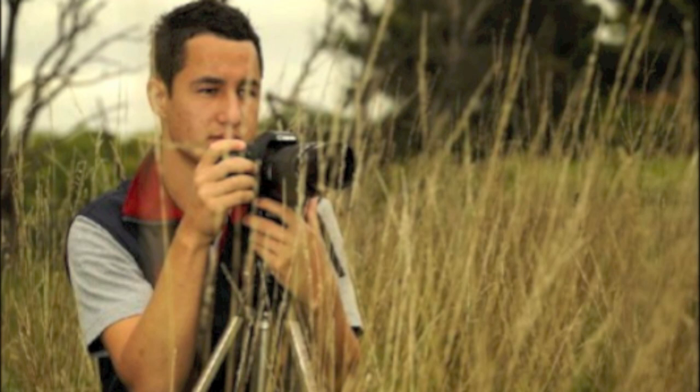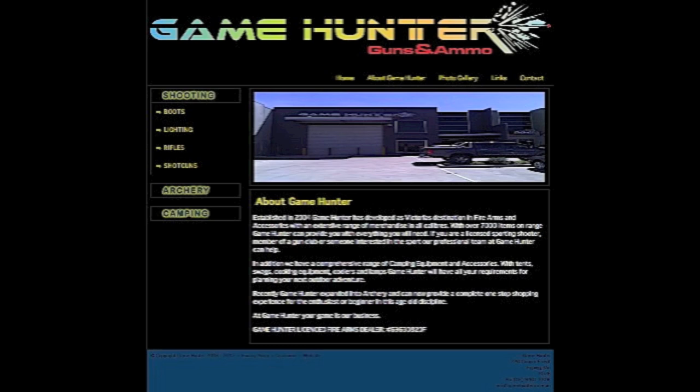This video is sponsored by Game Hunter. All equipment such as fox whistles and camouflage clothing were provided by Game Hunter. The store is located at 220 Cooper Street, Epping, Victoria 3076. To contact Game Hunter please call 03 9401 3308 or email info@gamehunter.com.au. For online shopping head to www.gamehunter.com.au.